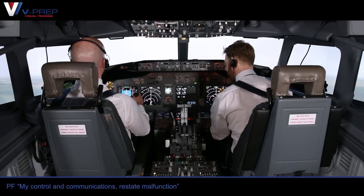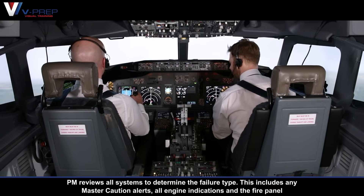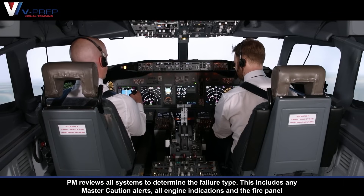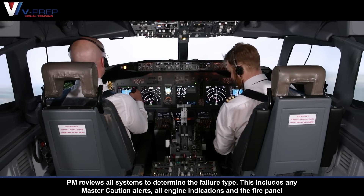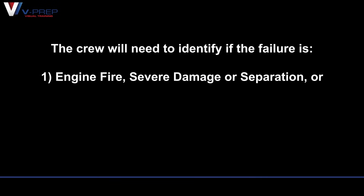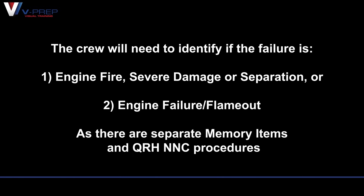Failure identification. My control and communications — restate malfunction. Pilot monitoring reviews all systems to determine the failure type, including any master caution alerts, all engine indications and the fire panel. The crew will need to identify if the failure is: 1. Engine fire, severe damage or separation, or 2. Engine failure or flame out, as there are separate memory items and QRH NNC procedures.